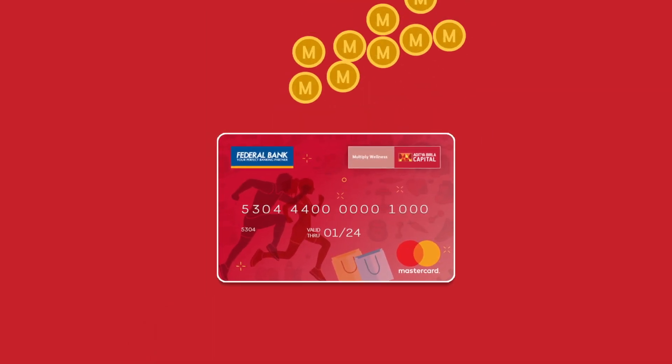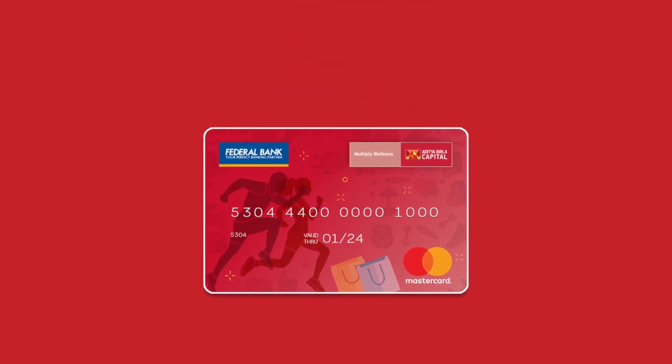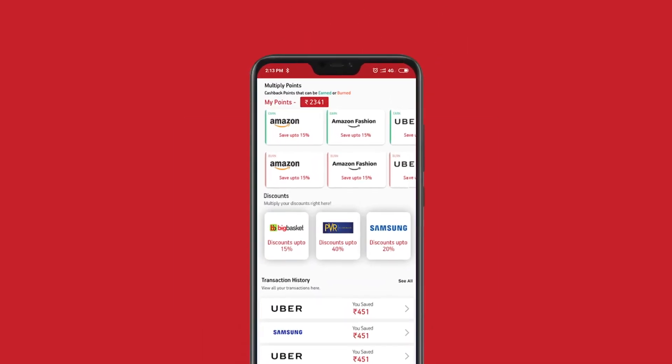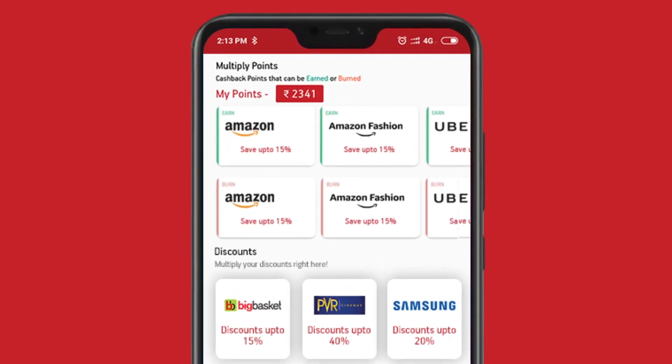The Multiply points you earn will automatically be credited to your Multiply account, which can then be used for your next transaction. For example, when you need to use your Multiply points for your next Amazon transaction, go to the reward section and click on Amazon.